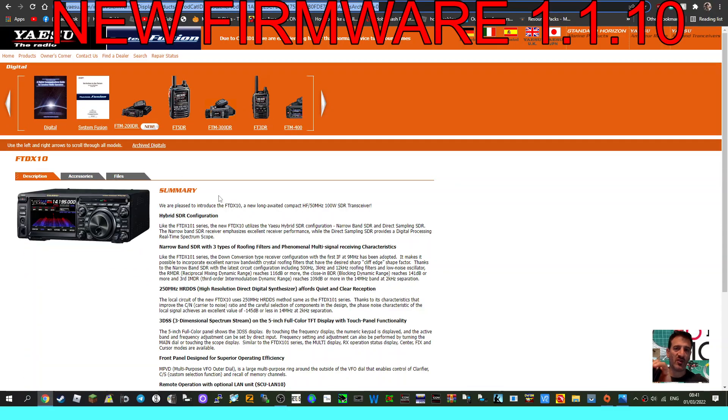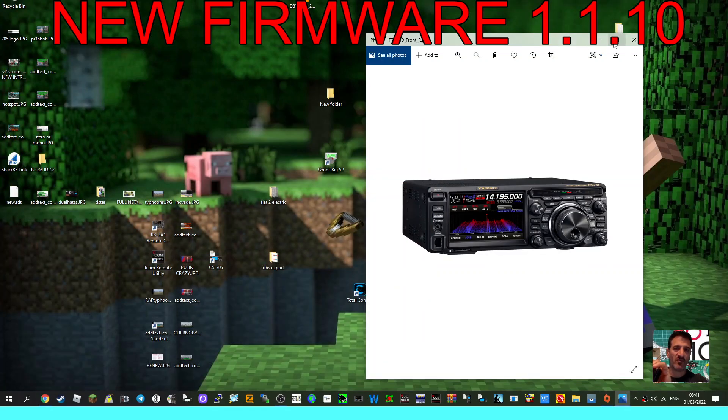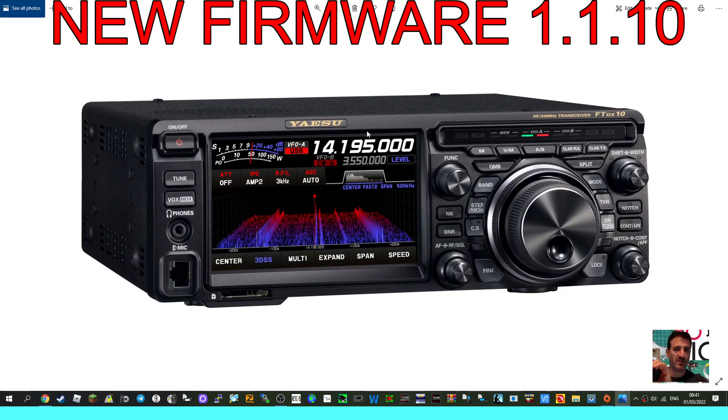There are a couple of operators I've seen on Facebook and other social media confirming that the 1.10 firmware is definitely out there. The second I get it, I will post it in this video.